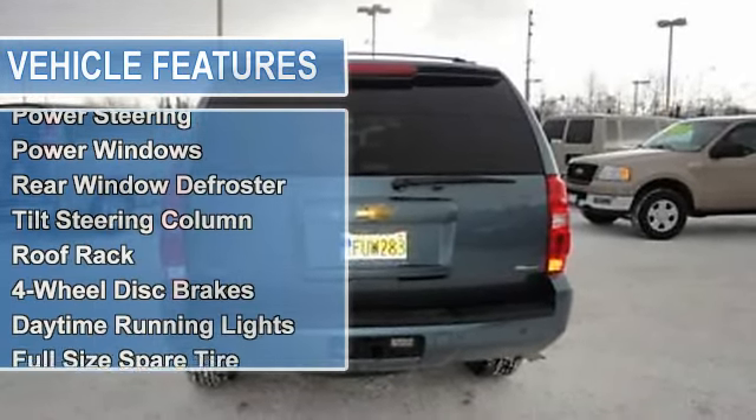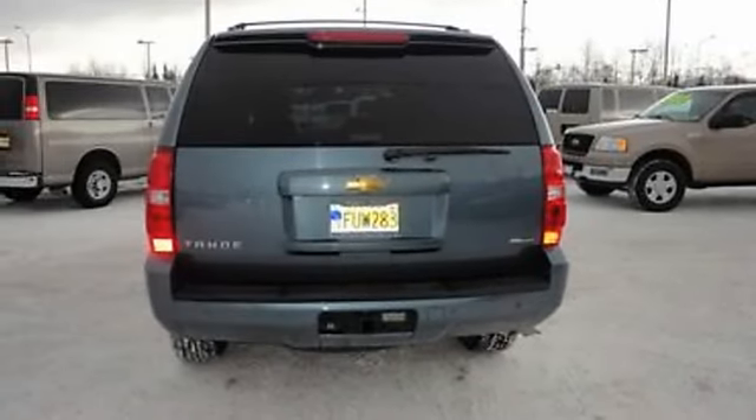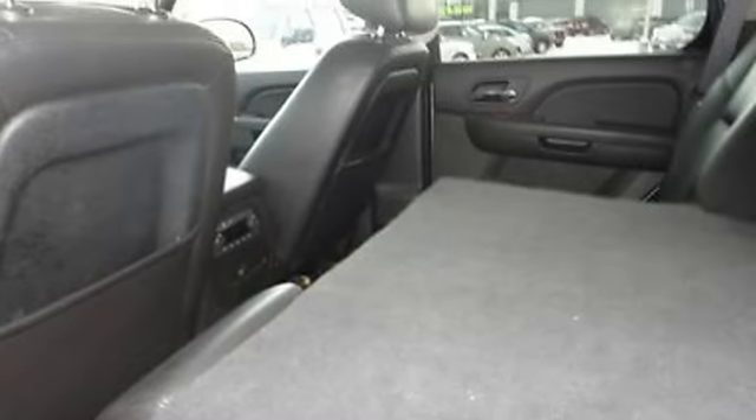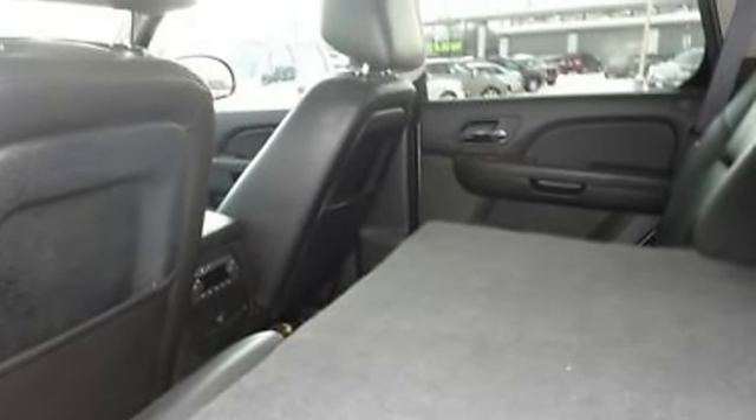Power windows, rear window defroster, tilt steering column, roof rack, four-wheel disc brakes, daytime running lights, full-size spare tire, and tire pressure monitor.